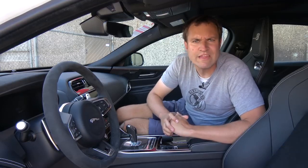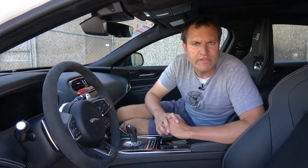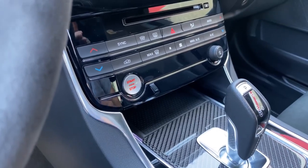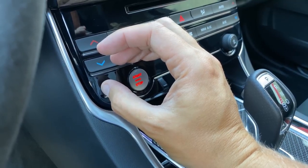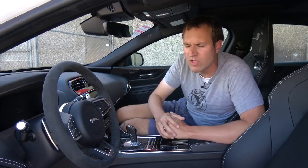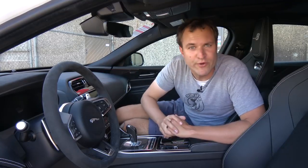A couple of other interesting interior items: one is the button pulsing. You get in the car and the engine start/stop button is pulsing. Jaguar claims this pulses to the exact rate of the heartbeat of a resting Jaguar the animal — that's why it does the pulsing. I think it's kind of a gimmick, but it's a fun little fact.